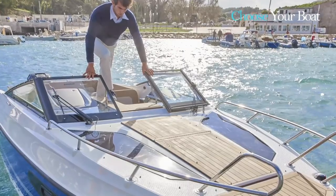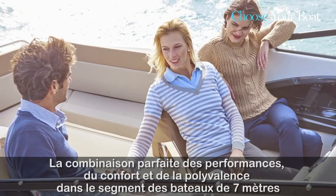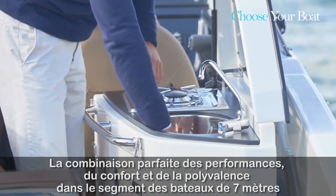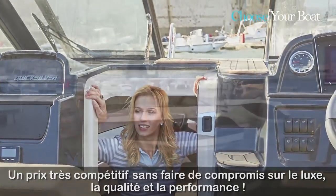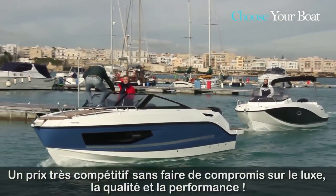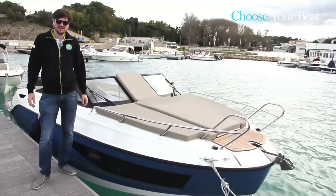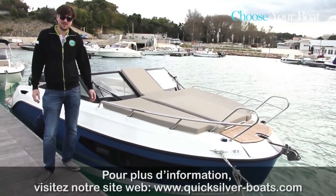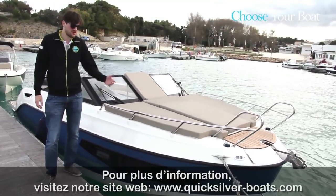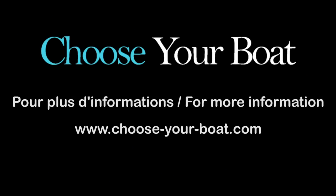The 755 Cruiser has been shaped around consumer needs — for those looking for a boat in the 7-meter segment and seeking fun, relaxation, and adventure at a very competitive price, without compromising on luxury, quality, or performance. This is sure to be a big hit in the Quicksilver lineup. For more information, please visit our website at www.quicksilverboats.com or contact your local dealer. Thank you and see you on the water!